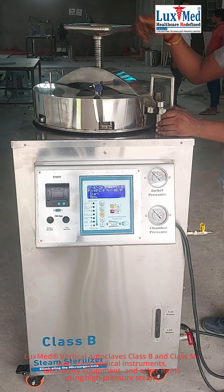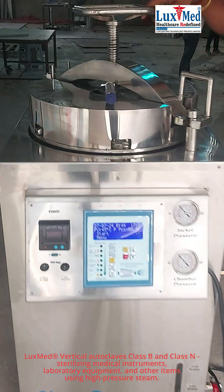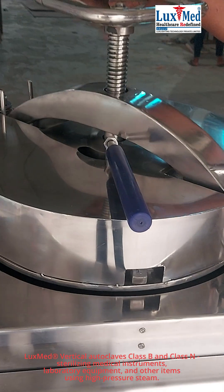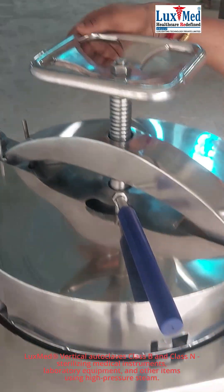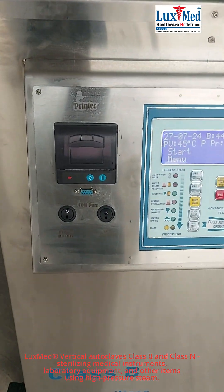5. Educational Institutions. Schools, colleges, and universities equipped with biology and chemistry labs use vertical autoclaves for sterilizing lab equipment and disposing of biohazardous waste.